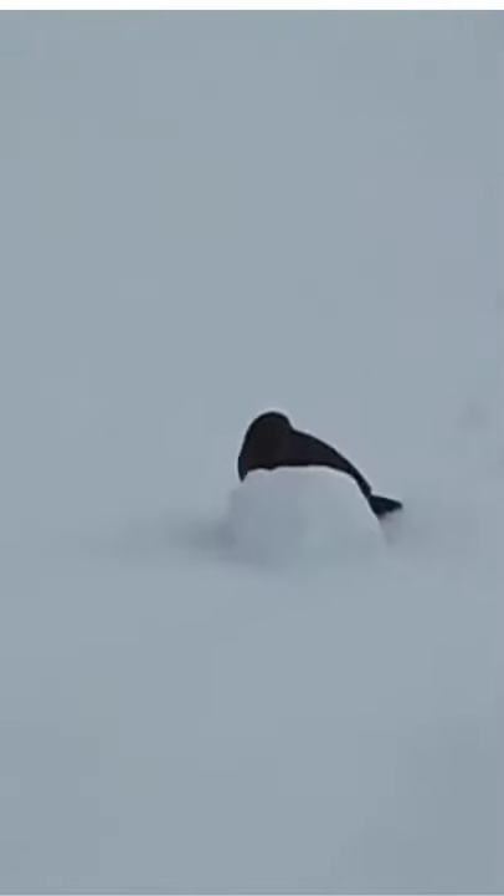Kea are extremely intelligent birds and have been observed creating their own tools to obtain food. This is the Kea rolling snowballs.